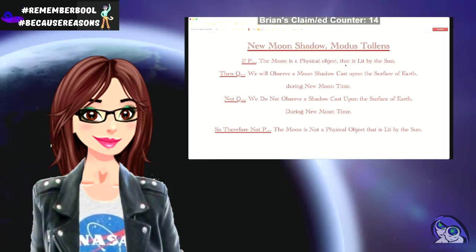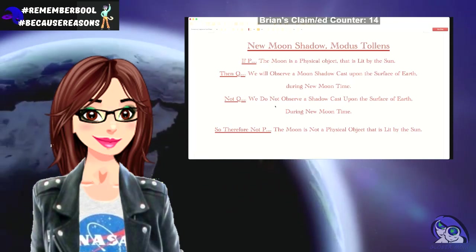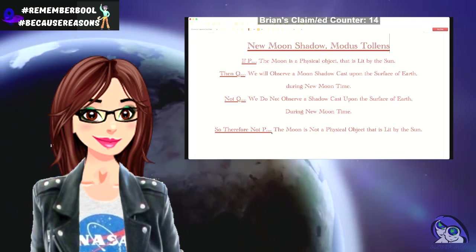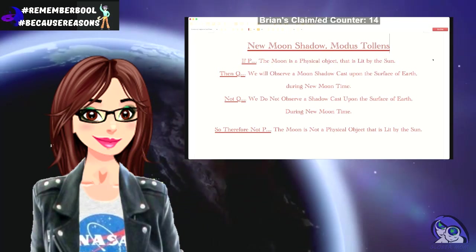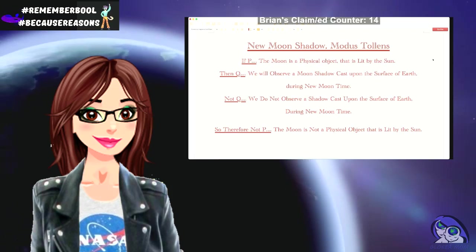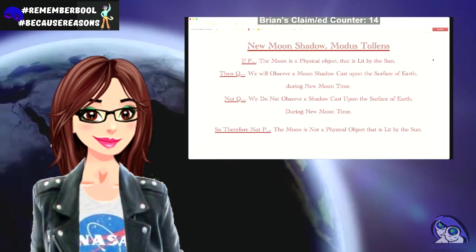New moon shadow modus tollens: If P — the moon is a physical object that is lit by the sun — then Q — we will observe a moon shadow cast upon the surface of earth during new moon time. Not Q — we do not observe a shadow cast upon the surface of earth during new moon time. Therefore, not P — the moon is not a physical object that is lit by the sun.